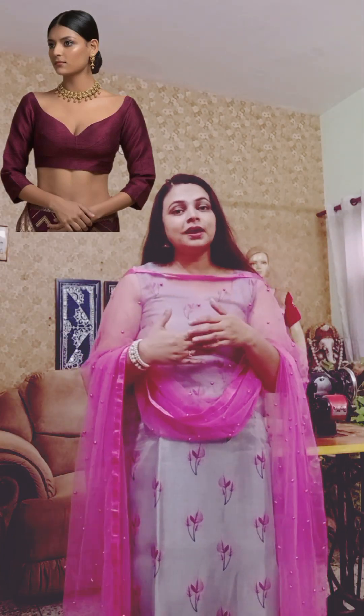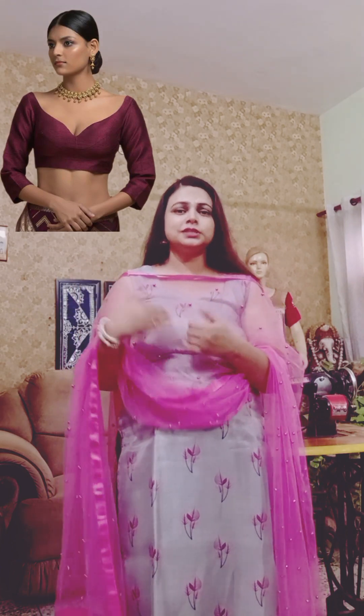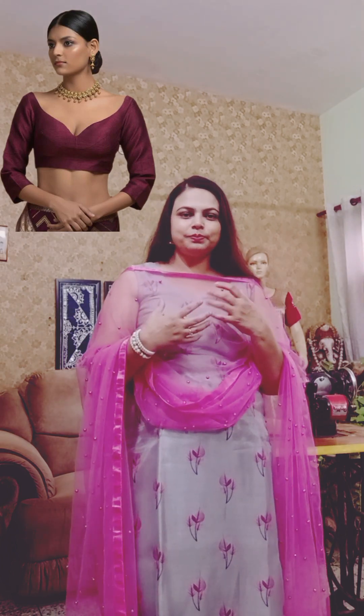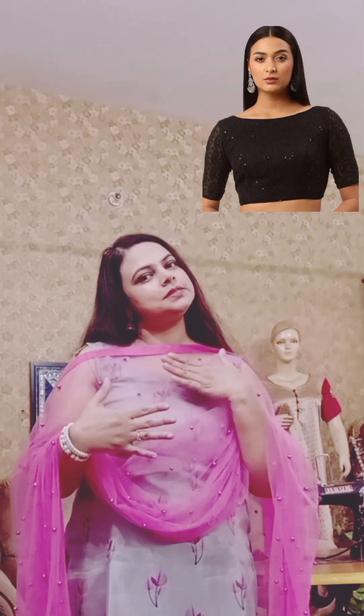The third one is the Sweetheart neck pattern. This is very trending — I have told you in the last video that when you watch a fashion show, most designers wear a blouse with a sweetheart pattern. This is a very smart, simple, and elegant look, and you can wear it to college, the market area, a get-together, or a party.